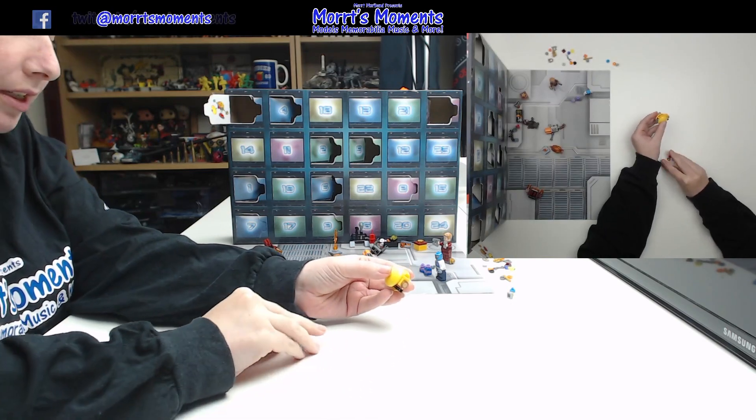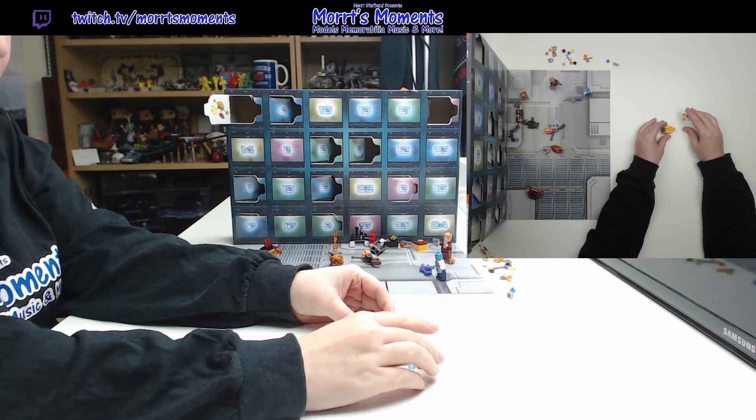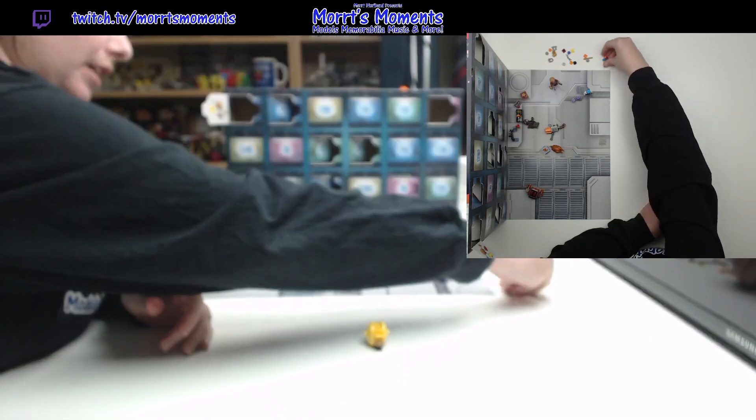And there we go. We have a few pieces left over: a red, a blue, a yellow, and a transparent. Push them over there so they're piled.